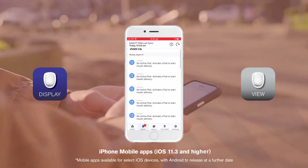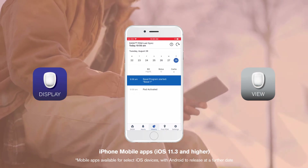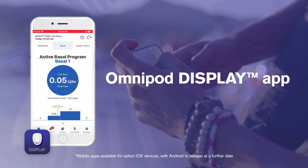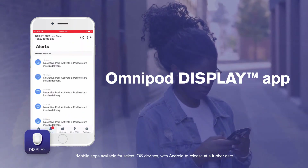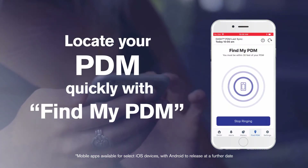Access Omnipod DASH system information through two new iPhone mobile applications. With the Omnipod Display app, use your smartphone to check your insulin on board, last bolus, last BG and more — a convenient display of your PDM data with a Find My PDM feature.